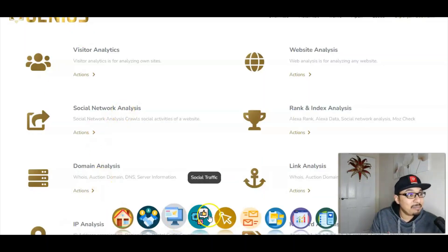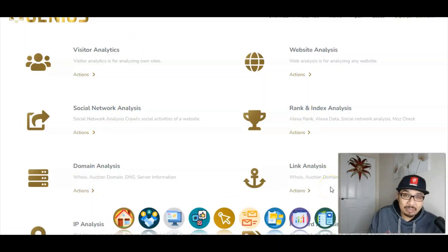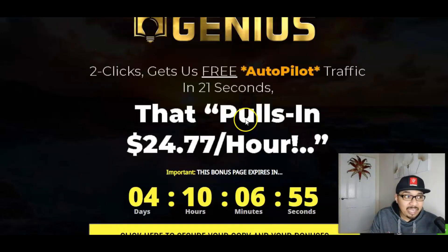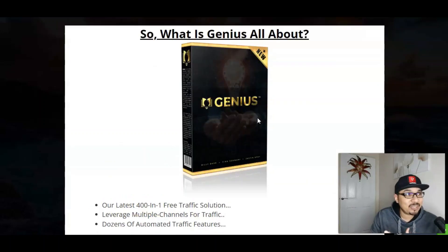I have got full access to the members area and I will be going through each and every feature inside, explaining this to you in great detail. So let me just brief this to you and break this down in a nutshell — what Genius is all about.